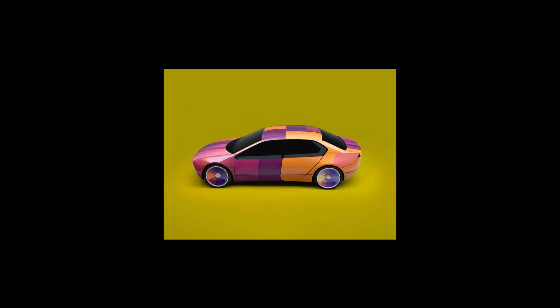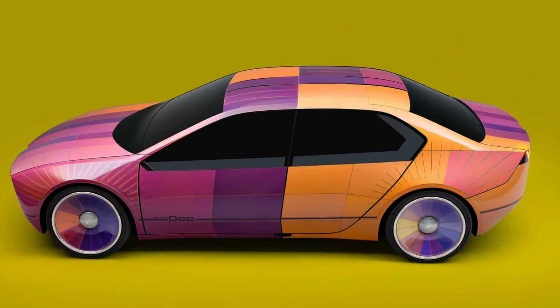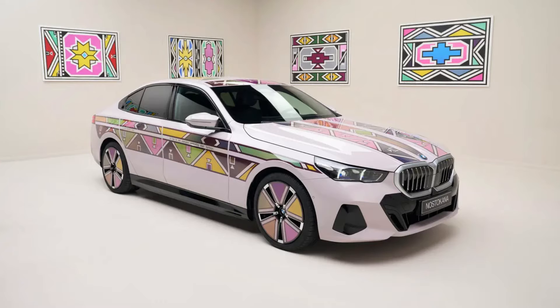Hey, it's LSF here today, and we're here to talk about car colors. Previously, BMW released something called e-ink for their cars, where they can actually change the color of the vehicle. It's a technology that is quite cool — they send an electric pulse to the paint and it will actually change the colors.